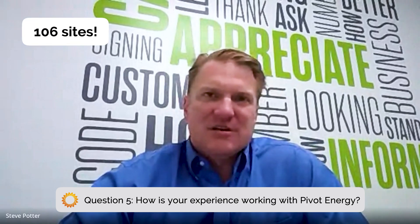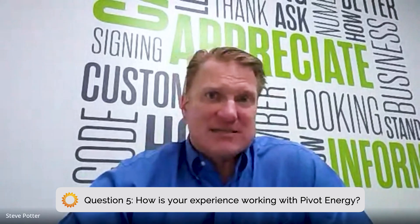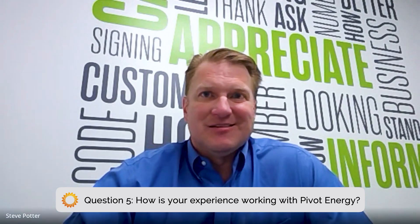Speaking specifically to the Pivot portfolio with Extra Space, we've got 106 sites that Pivot has completed that are in operation right now, representing nine and a half megawatts of energy production capacity. As the relationship has grown, Pivot has taken on a larger role, and we currently have another 35 sites under contract or in construction representing an additional five and a half megawatts. Once these projects are all complete, we'll be looking at a portfolio of about 15 megawatts — a substantial amount of energy. It fits right into our ongoing goals. We started this back in 2010 and it was the right decision then, the right decision now, and we see it as the right decision moving forward.